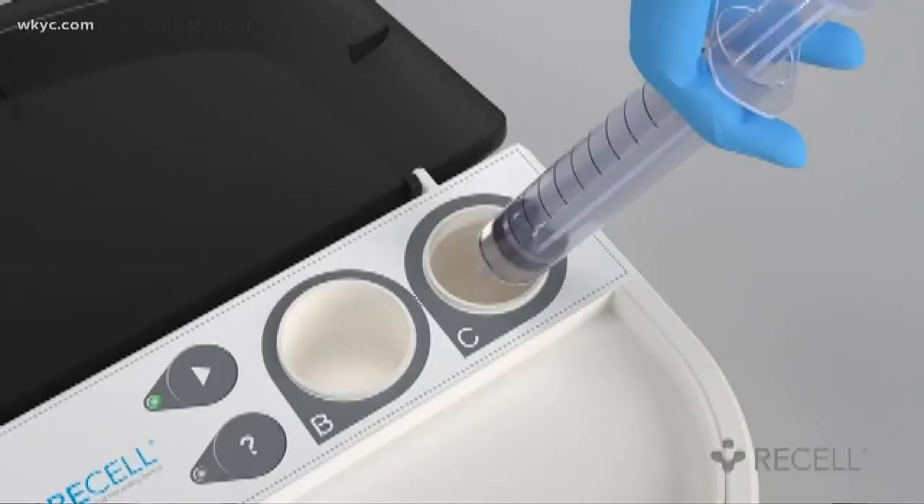It was like rapid healing. It was awesome. No side effects either, because it's Sarah's own cells being used — less dressing changes, less pain, and less time in the hospital.